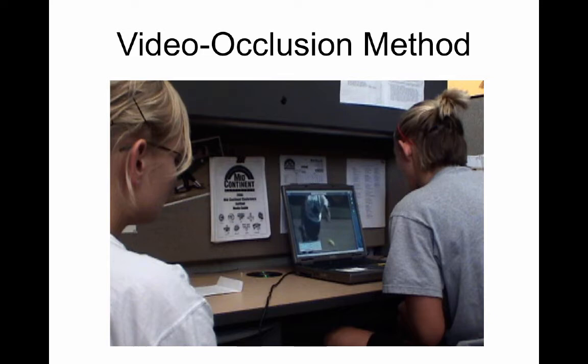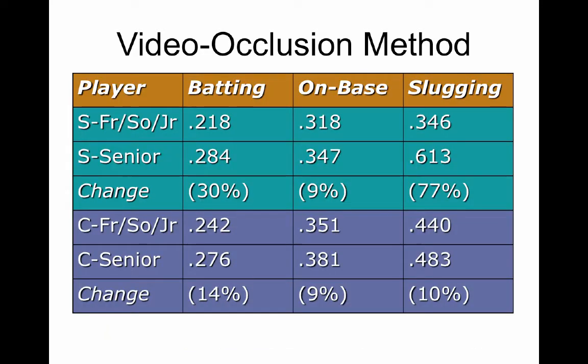That's my 2005 vintage research computer. This particular subject really showed how the method can work at its best. She was a four-year starter, and in her first three years she had a pretty modest offensive output with a .218, .318, .346 slash line. She stayed in the lineup because she was a tremendous athletic center fielder. We did the pitch recognition training before her senior season, and she had a real breakout season. That's because she wasn't learning to do something she couldn't do before — she could hit. She just didn't do it enough. She chased pitches and made bad decisions about which ones to go after and which ones to let go.